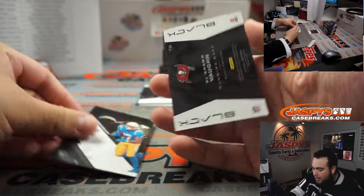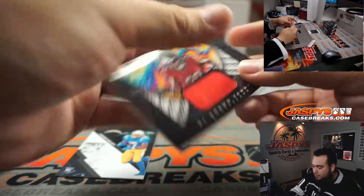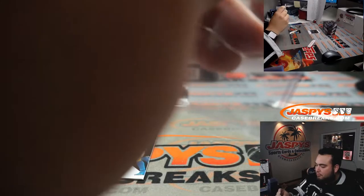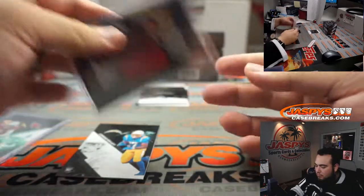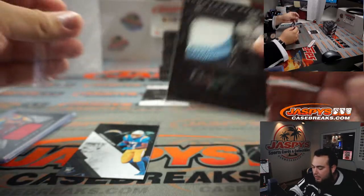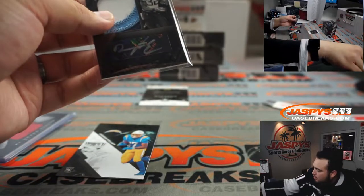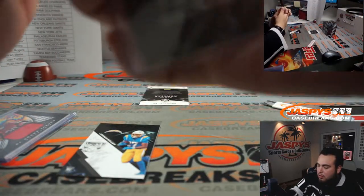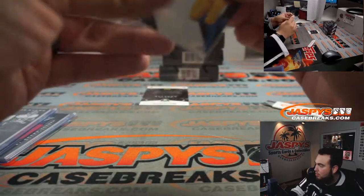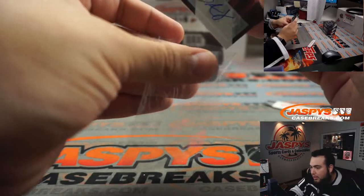We got Joshua Kelly and Keyshawn Vaughn relic. We got Darrington Evans, a little RPA three-color patch, 76 out of 199 for the Tennessee Titans, going to Dan. And Damien Arnett, numbered to 189.